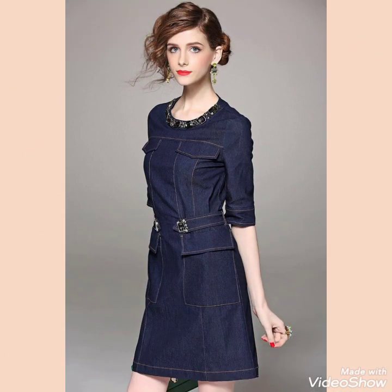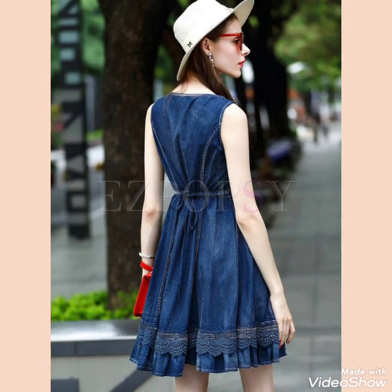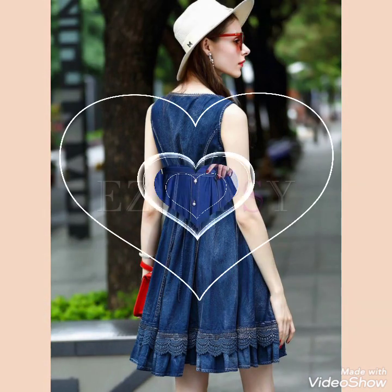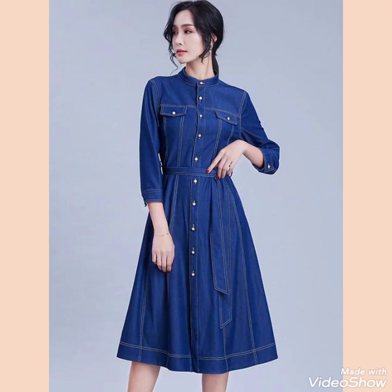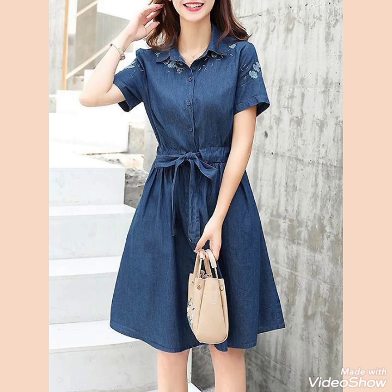Friends, if you press the bell icon, then you will get all the notifications of my new videos. Now friends, I will tell you the best website from where you can buy this beautiful and graceful collection of denim frock design ideas for stylish girls and ladies of 2021.